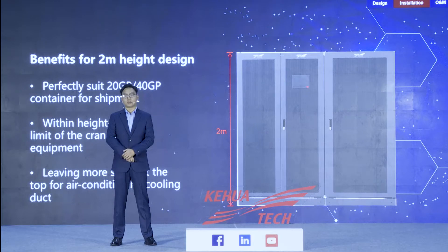Let's go to the installation part. The design height of the MR series is 2 meters, which is very suitable for transportation in 20GP and 40GP containers — high cube containers are not needed, saving money. After the UPS is delivered to the site, it can be easily transported without additional costs and only needs one freight elevator. Similarly, the space at the top can be better used for the air conditioning cooling system of the data center.